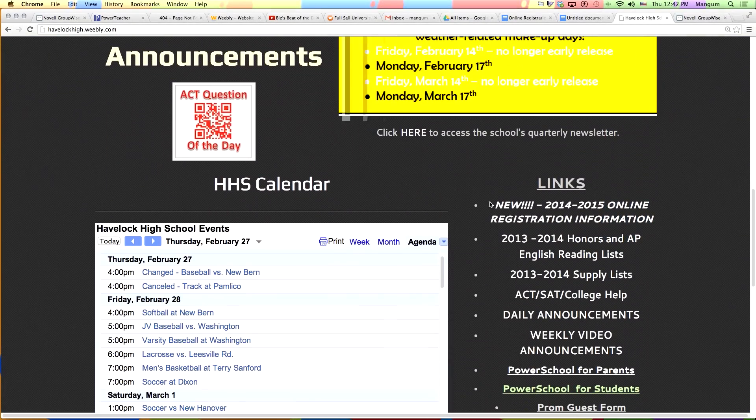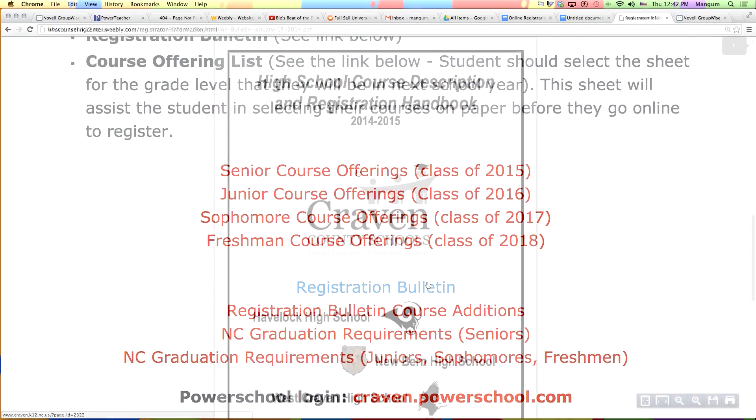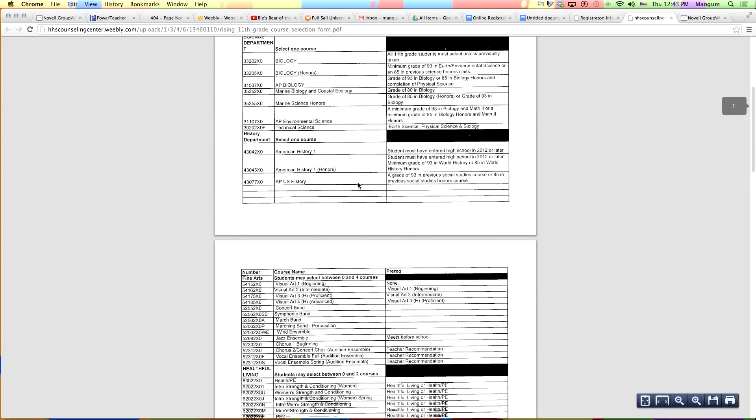You will also need to access your registration bulletin, which you can get by a link on the Havelock High School homepage. And the last thing you will need is the course offering list. Make sure you select the grade level for next year on this list. This list will help you choose what classes you are going to take on paper before you actually go online to register.